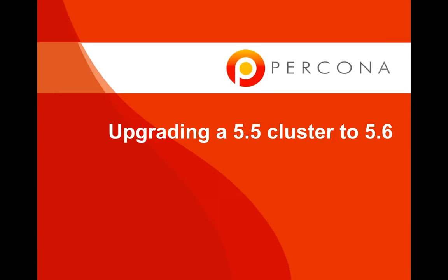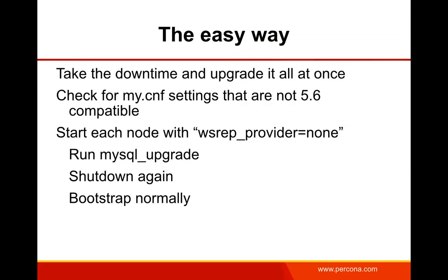Now let's talk about upgrading from 5.5 to 5.6. The easy way is to shut everything down, upgrade everything to 5.6, and bring it all back up. Watch for my.cnf settings that are no longer 5.6 compatible. The procedure: shut the whole cluster down, start each node with wsrep_provider=none to prevent cluster formation, run mysql_upgrade to upgrade system tables, shut down, repeat on all nodes, then bootstrap the cluster normally — bootstrap one node, join the others. Very simple, but requires significant downtime.